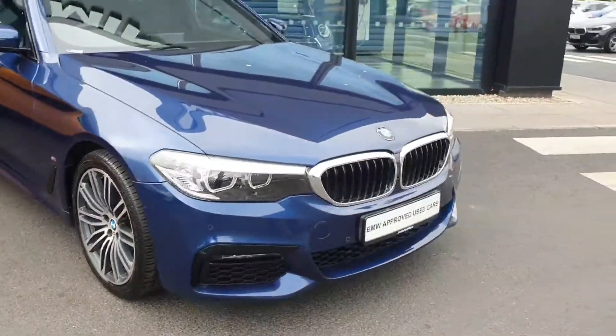If you have any questions about this car or you'd like to take it for a test drive, don't hesitate to contact us here at Joe Duffy BMW at Charlestown.